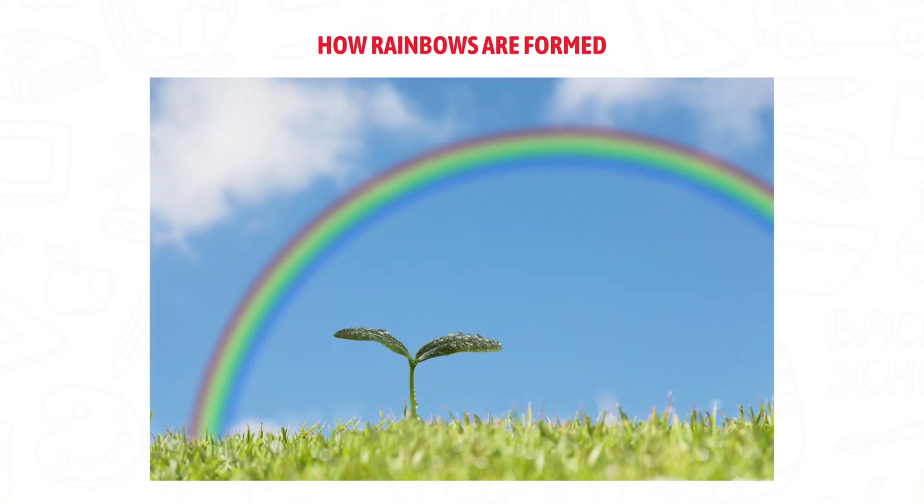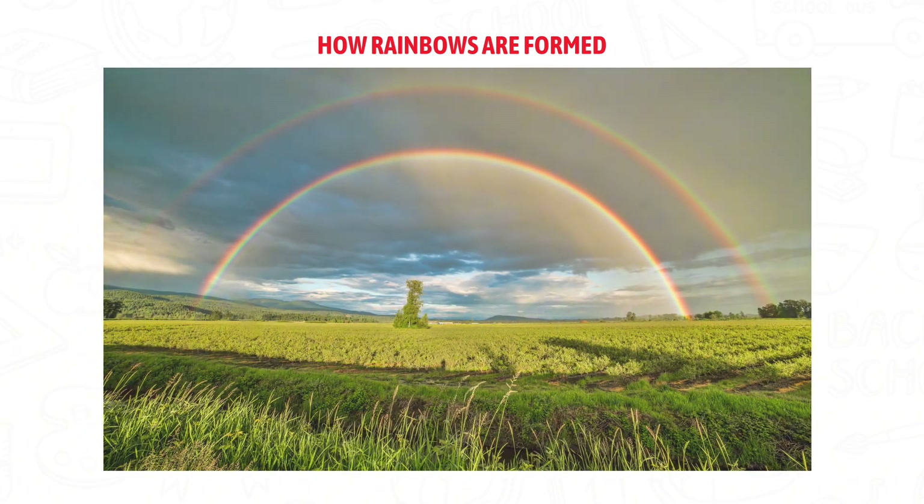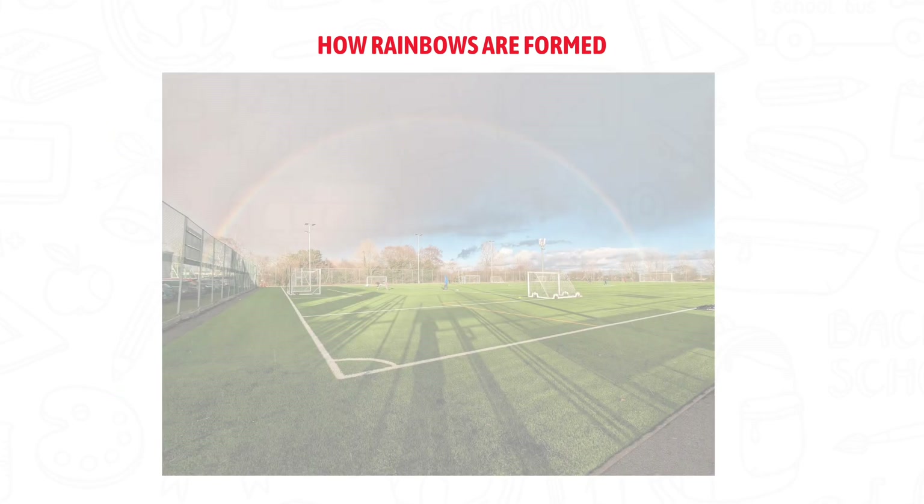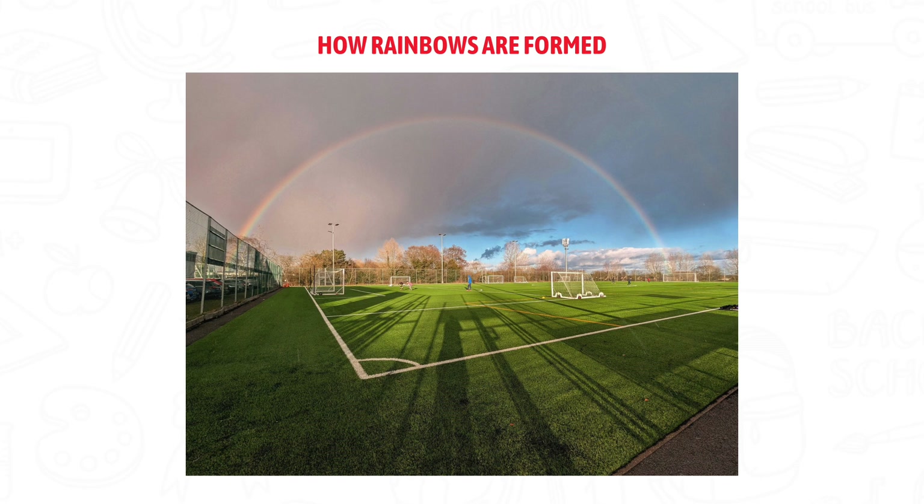Did you know there's no end to the rainbow? No pot of gold either. A rainbow is actually a full circle, but from the ground we only see half.